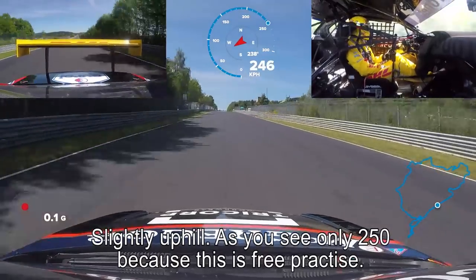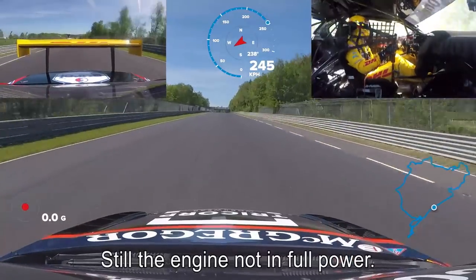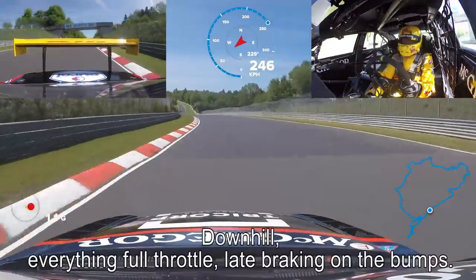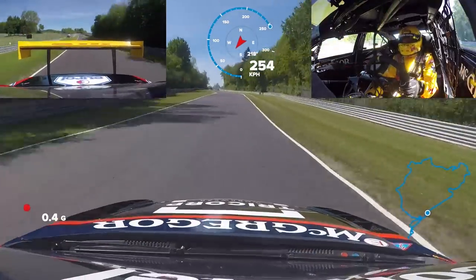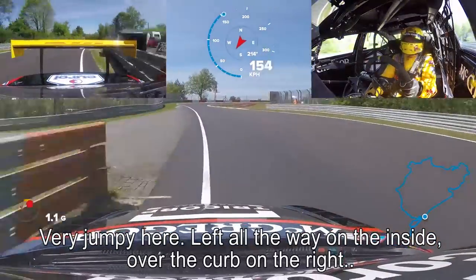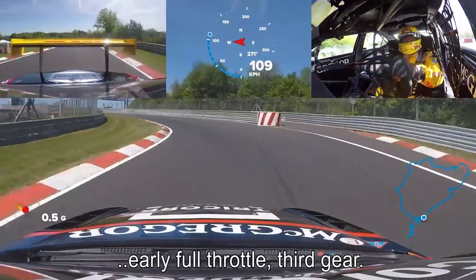As you see, only 250. You can see it's in free practice — still the engine not at full power. Downhill, everything full throttle. Late braking on the bumps. Very jumpy here. Left, all the way to the inside, over the curb on the right. Early full throttle, third gear.